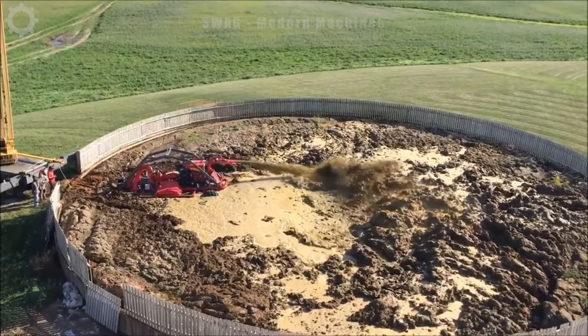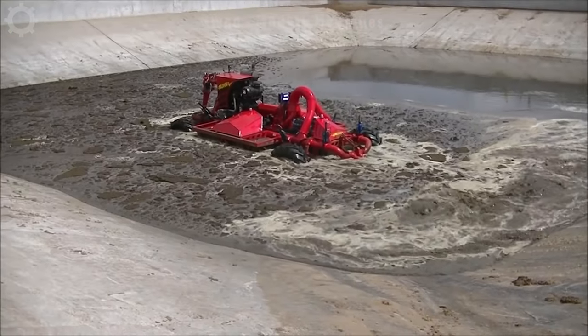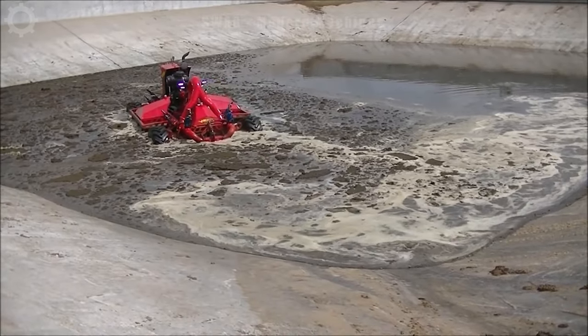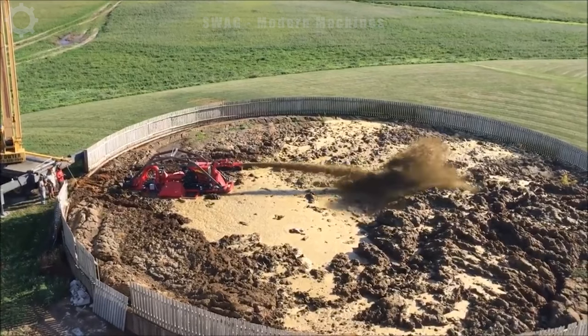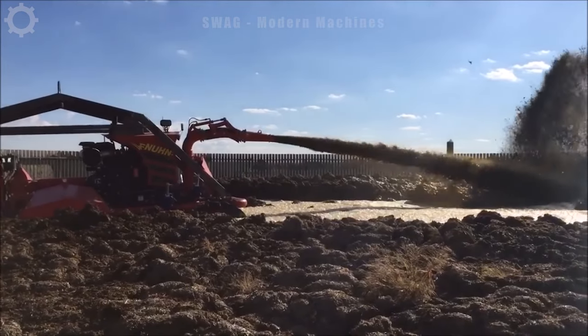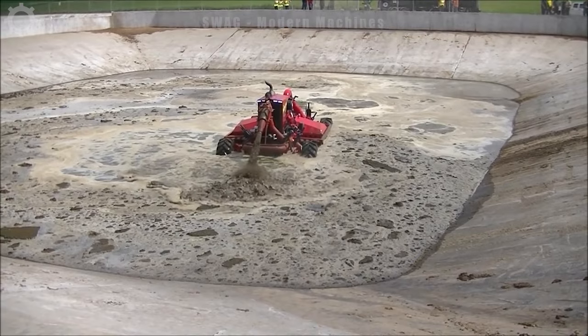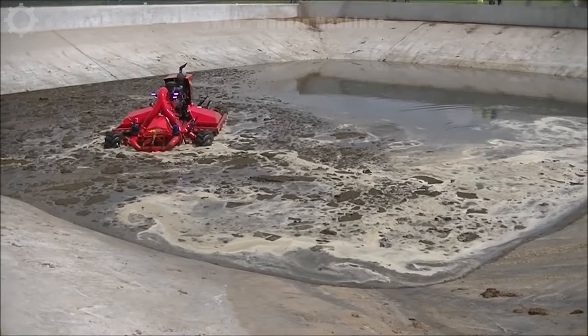For slurry handling tasks, the Lagoon Crawler is a remotely controlled vehicle that can effectively agitate a lagoon or pit. It has a 4-port slurry pump, a powerful engine and 4 feet of ground clearance, designed to agitate livestock lagoons to work for farm fields.